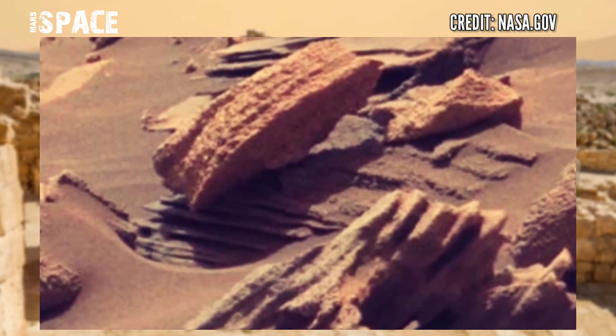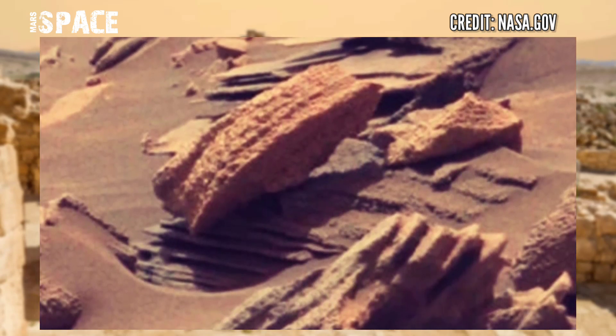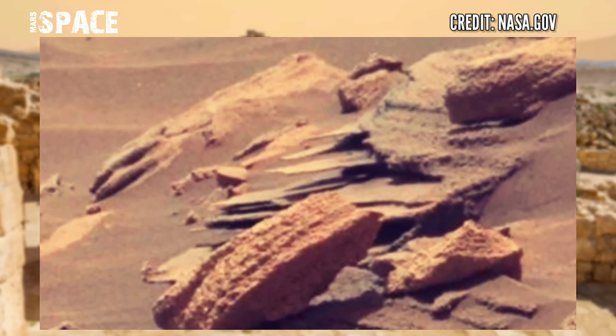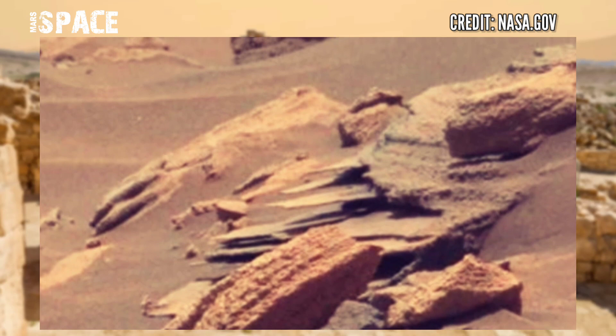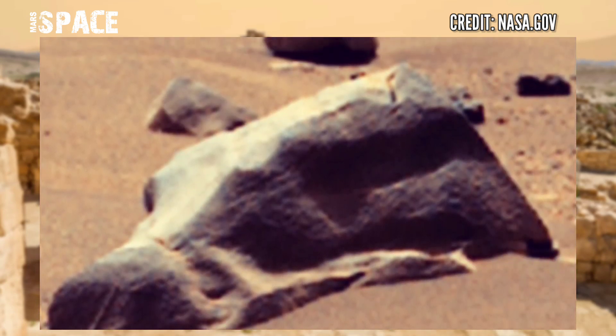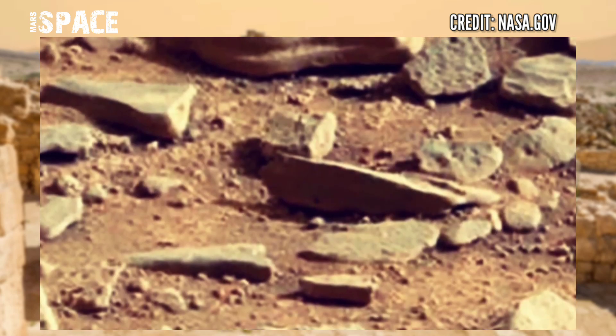NASA's Mars rover is using its MCI camera to capture this rocky area. There are huge amounts of mysterious rocks and rocks with canyons.